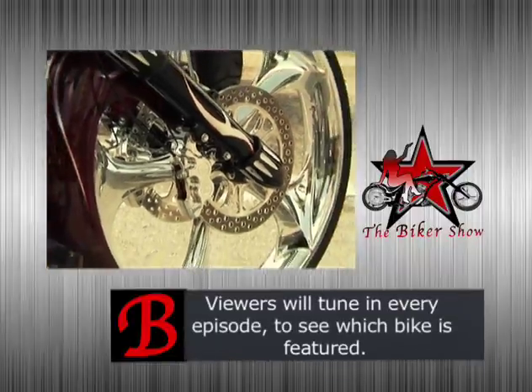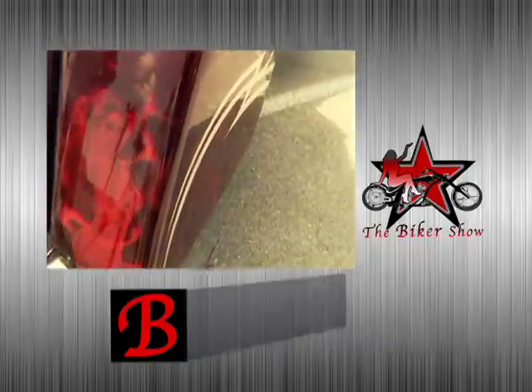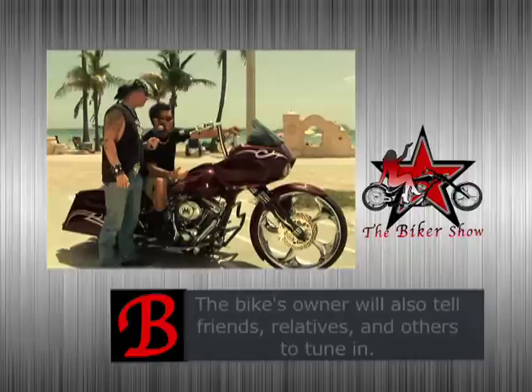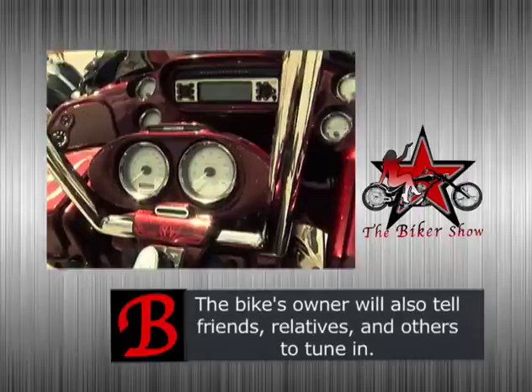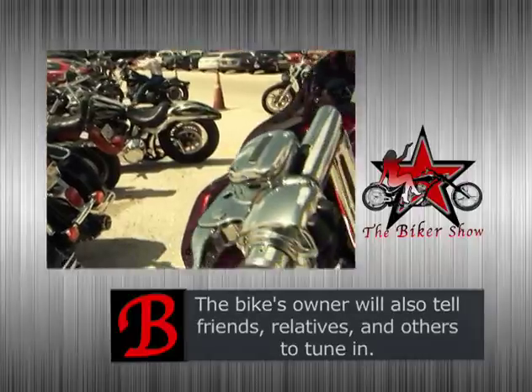We installed our own custom air ride that we make at Thug Custom Cycles, did a custom paint job, stretched a tank, stretched bags. We ended up cutting the rake in the stereo to bring it a little closer so he could reach it. Made our own custom bars at Thug Custom Cycles.